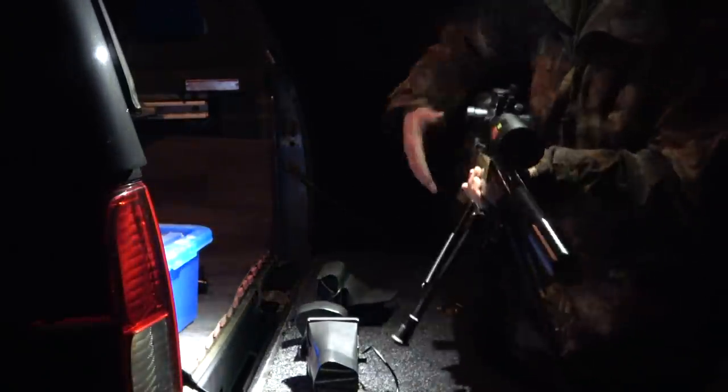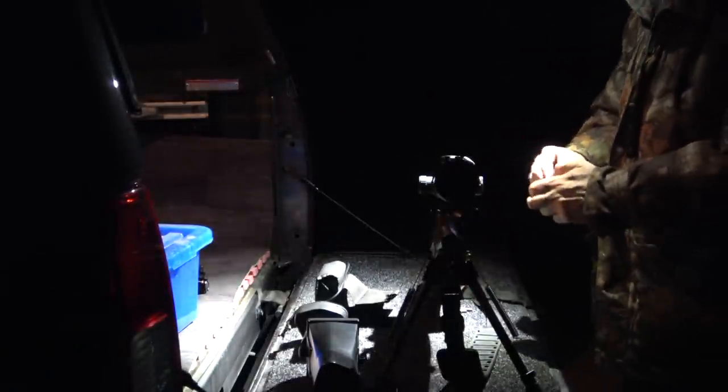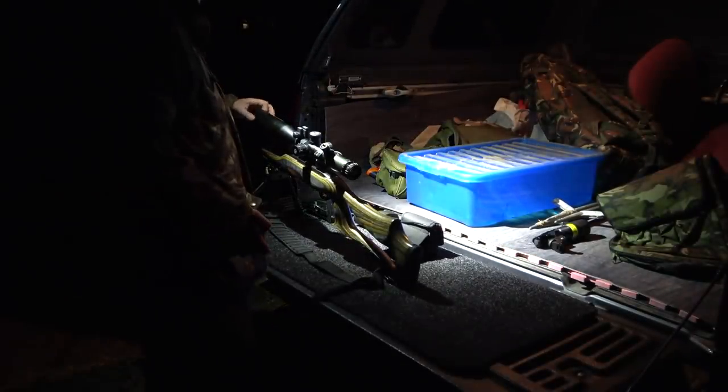Now, clearly the .223 is a little bit overkill for a couple of rabbits, so I'm using my trusty Ruger 10-22 in .22LR calibre. I absolutely love this rifle for this job — it's quick, it's easy, and you can get off a good number of shots in quick succession.